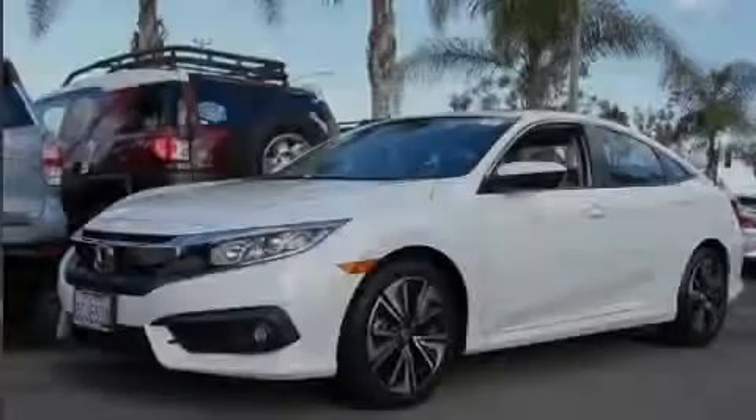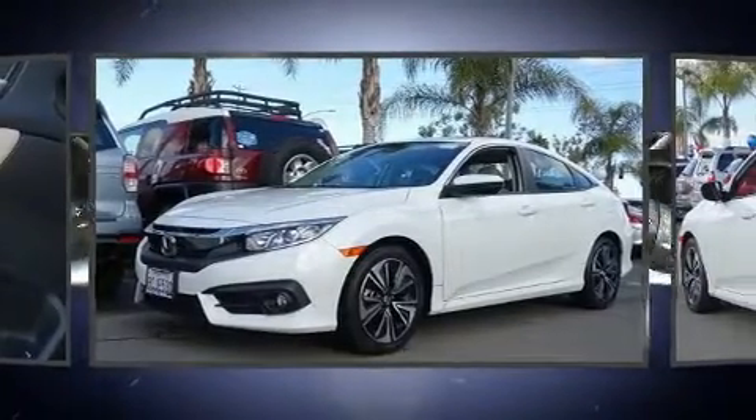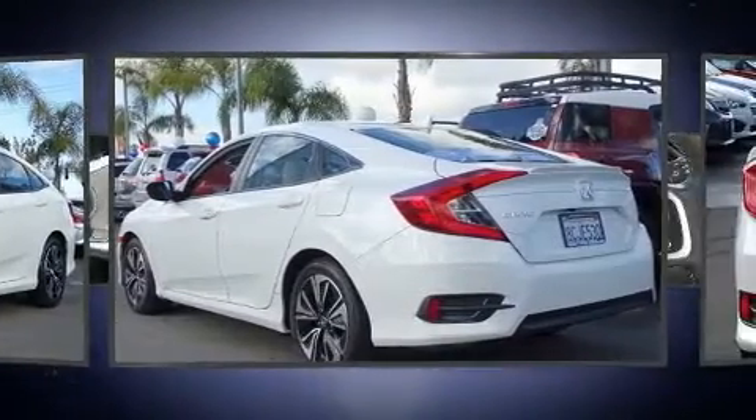Introducing the 2018 Honda Civic. With fewer than 15,000 miles on the odometer, this four-door sedan prioritizes comfort, safety, and convenience.